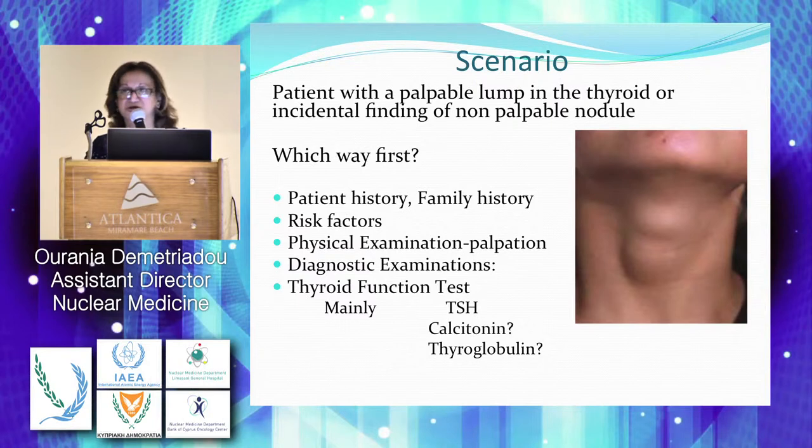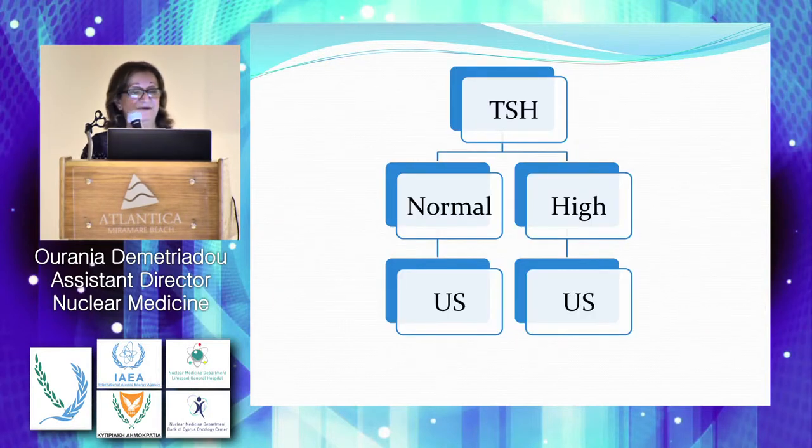Is there any role for thyroglobulin in the screening? No. So, we have TSH. We have the results back. It's normal or high, which means that the patient is either euthyroid or hypothyroid. We will send the patient to the ultrasound.